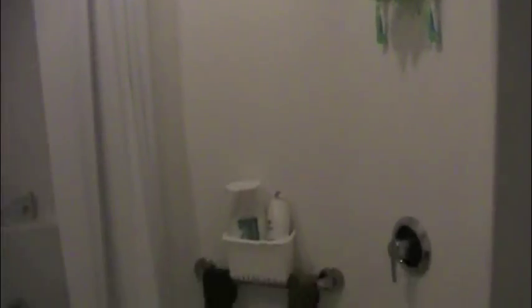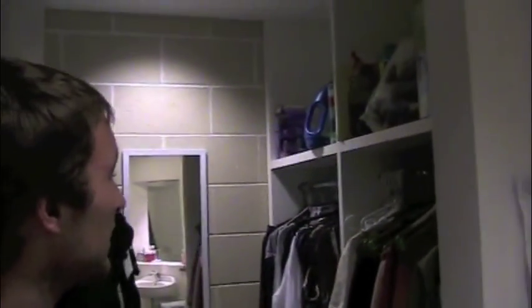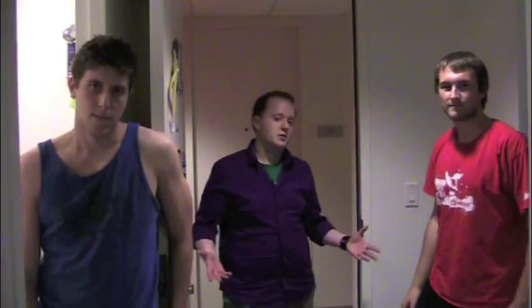This is your closet. On the right side, there's room to hang all of your clothes — two sides, one for you and one for your roommate. On the left side, we have a bookshelf to put a lot of your extra things.